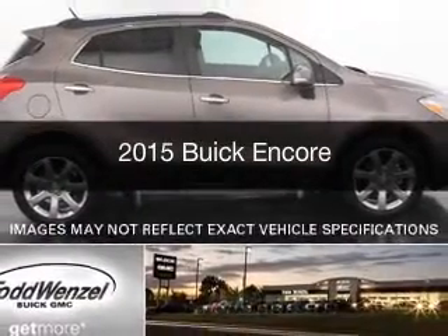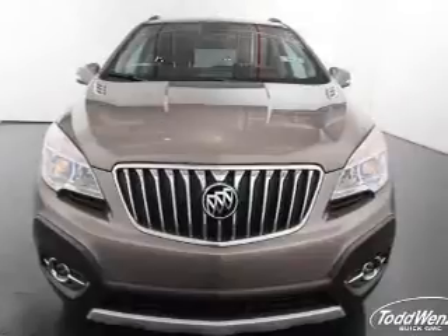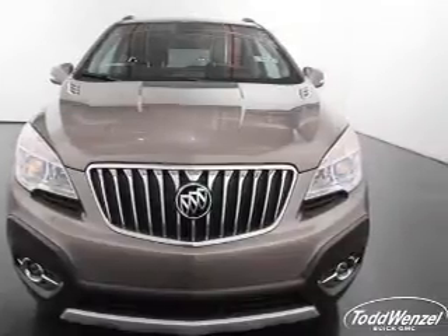This is a new 2015 Buick Encore. It's powered by front wheel drive, engine, and an automatic transmission.